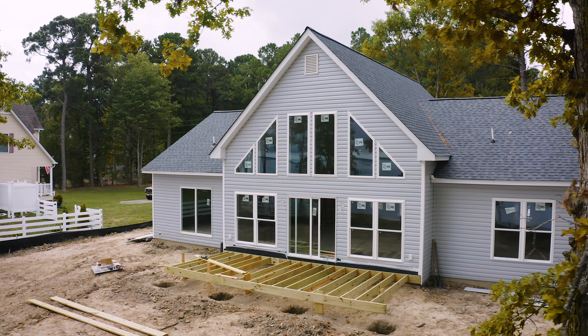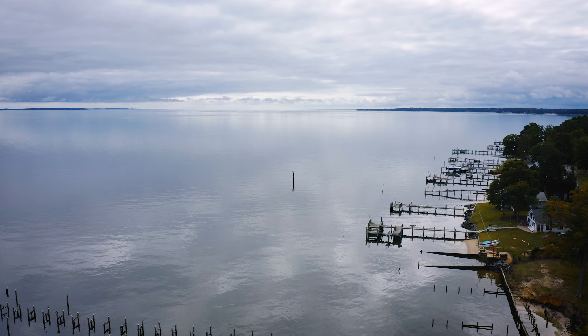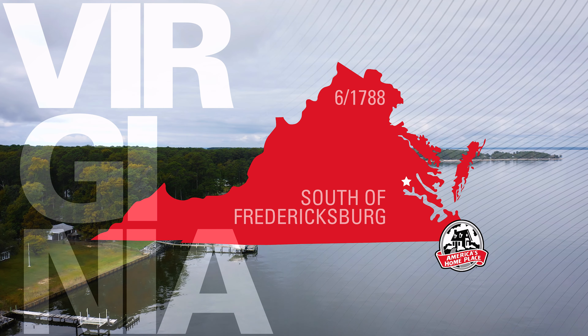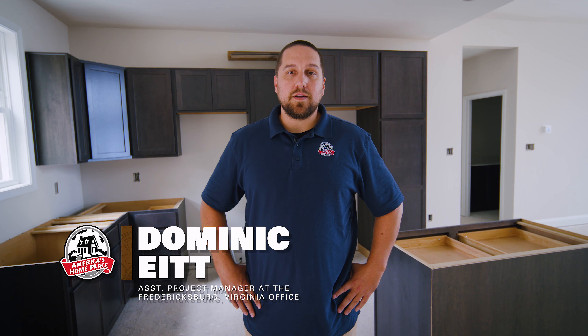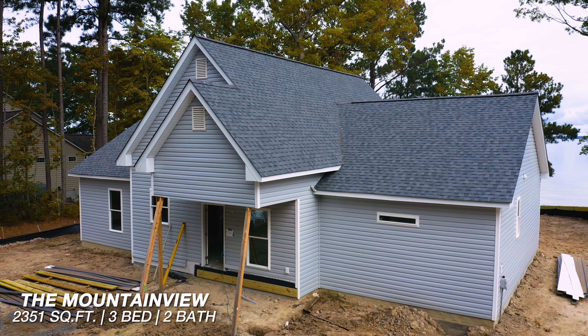Today we'll be walking through this Mountain View home under construction. Hello, my name is Dominic and I'm the project manager for the Fredericksburg office with America's Home Place. Today I'll be showing you this Mountain View home here on the water in Hay County.